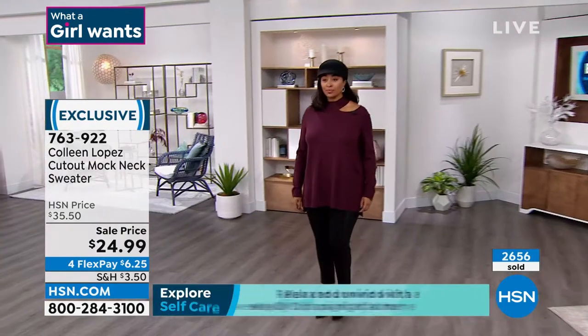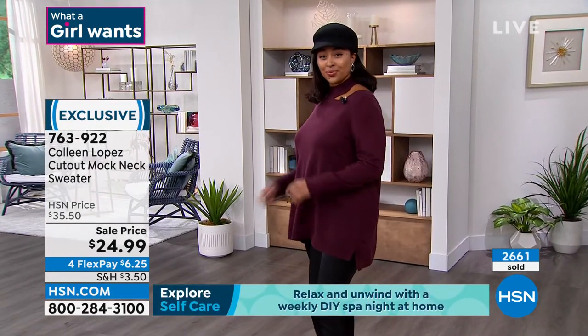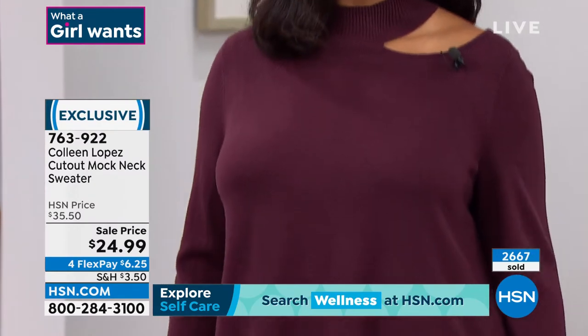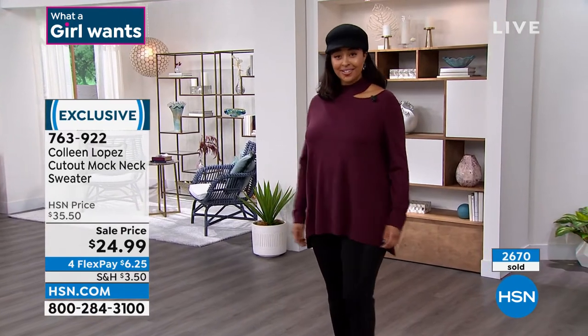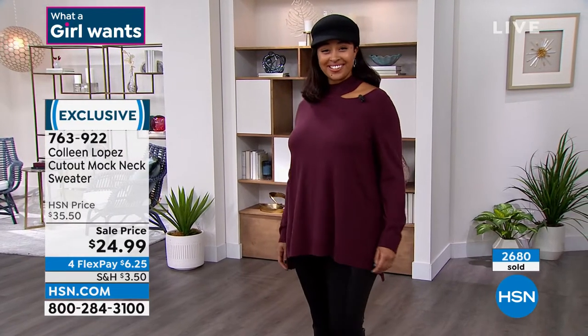Nicole helped catch this for us because she was over there shopping. Hot off the press — you're the savior! Nicole saw the price drop. Ladies, because they're like, wait a minute, it's not $24.99 yet — when you add it to cart, it does reflect it. So don't let that $35.50 steer you away. As soon as you add it, it updates.